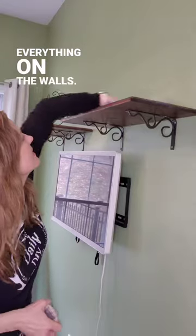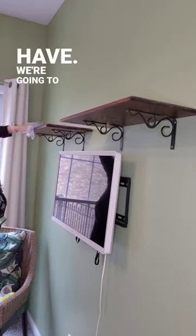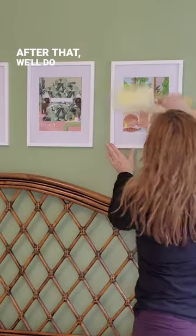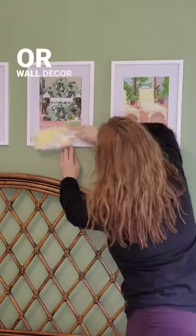Next, we'll move on to everything on the walls. We'll start with any shelving that you have — we're going to dust those. Make sure you dust any of the knick-knacks or decor that you have. After that, we'll do any wall art or wall decor.